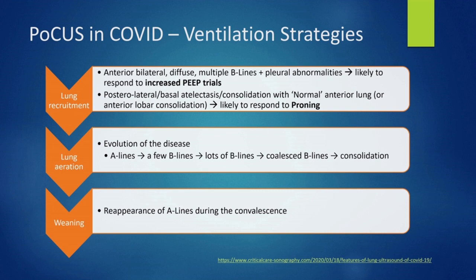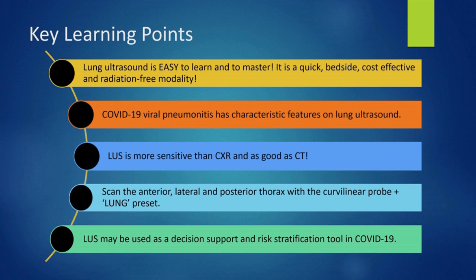To conclude, here are the key learning points. Lung ultrasound is easy to learn and master — it is quick, done bedside, cost-effective and radiation-free. The features you will find in COVID are characteristic and easy to recognize. Ultrasound is a pattern recognition modality and the more you do, the better you will become. Lung ultrasound has been found to be more sensitive than chest X-ray, and there is a good correlation between CT and ultrasound findings. To perform the lung ultrasound, simply take the abdominal probe, select the lung preset and scan far, deep and everywhere. Lung ultrasound can be used to support your diagnosis as a risk stratification tool as well as being of great help in patient management.